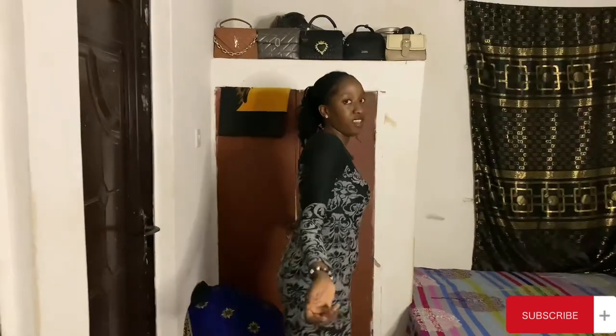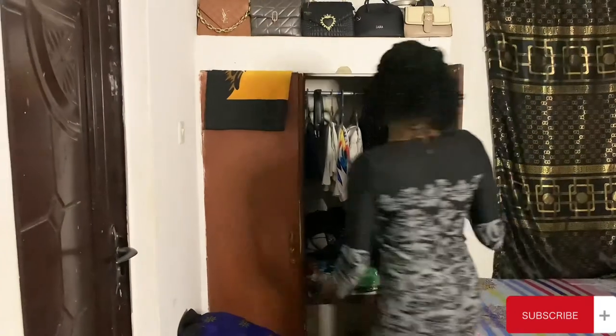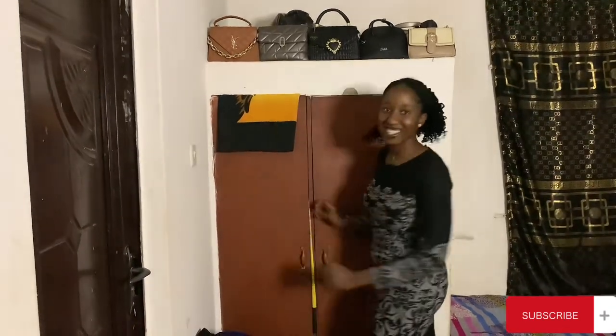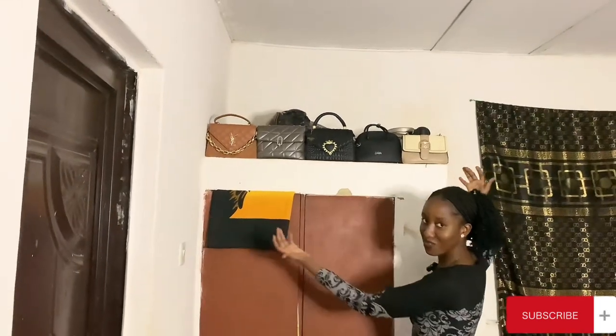Coming over here we have our wardrobe, and we have another wardrobe here too. Then this is where we arrange our bags — as you can see, rich kids arrange their bags here!